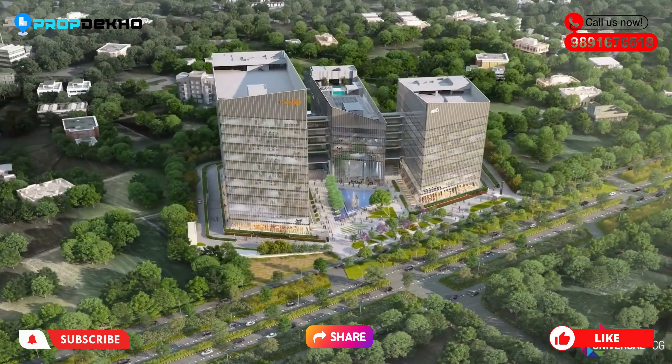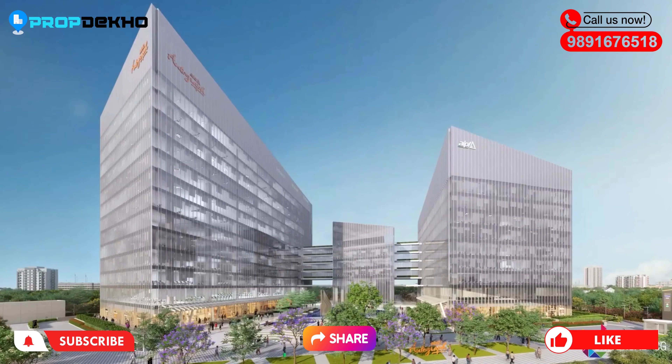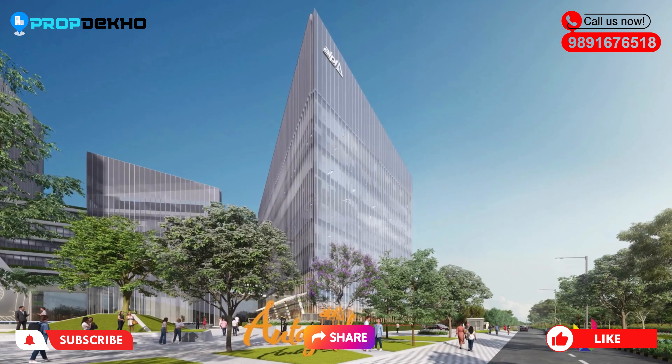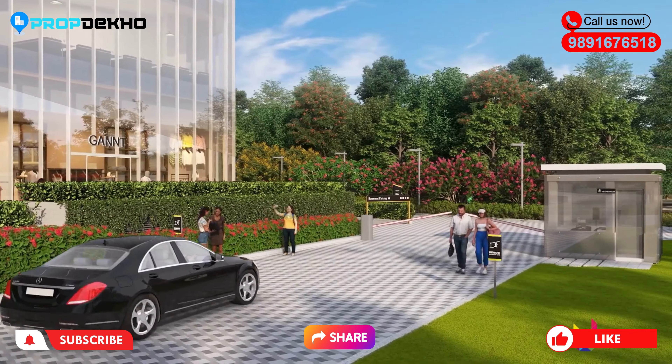Our project is located in Sector 66, Golf Course Extension Road. First of all, let's understand the connectivity and location. Golf Course Extension Road is the most demanded location nowadays.